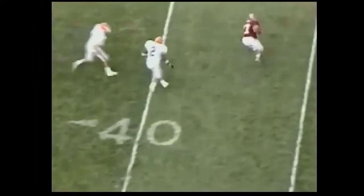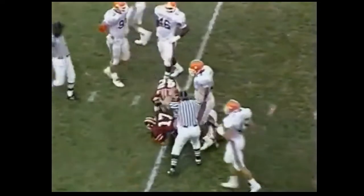Here's the Hokies throwing again. DeShazo throwing — it's caught by Steele at the 40, down to the Bowling Green 35-yard line.